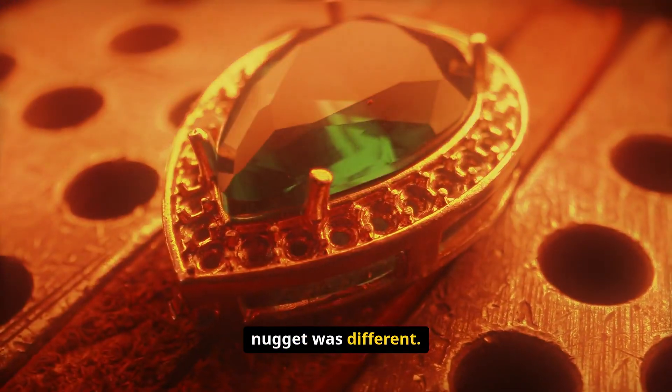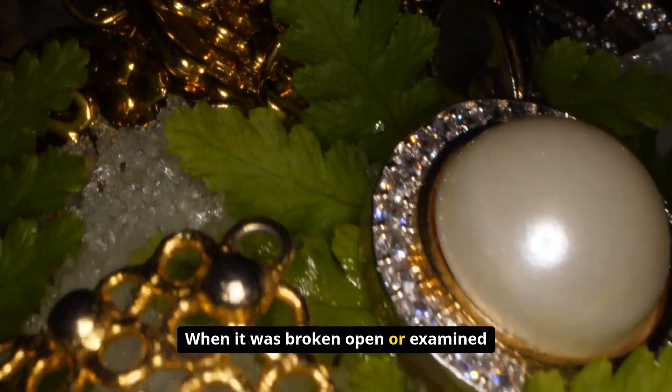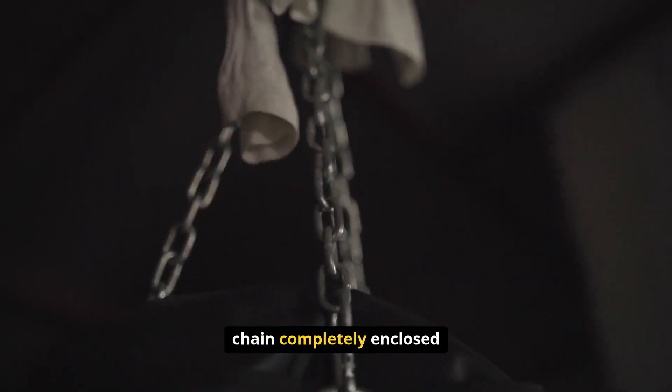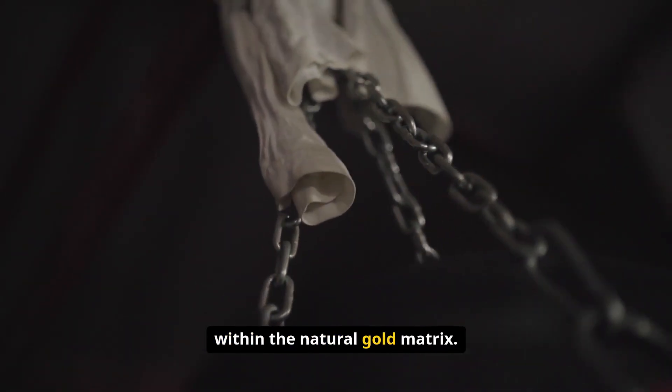The discovery was made during the early days of the Ballarat gold rush, when miners were pulling massive nuggets from the ground regularly. But this particular nugget was different. When it was broken open or examined closely, it revealed what looked like a small section of manufactured chain completely enclosed within the natural gold matrix.